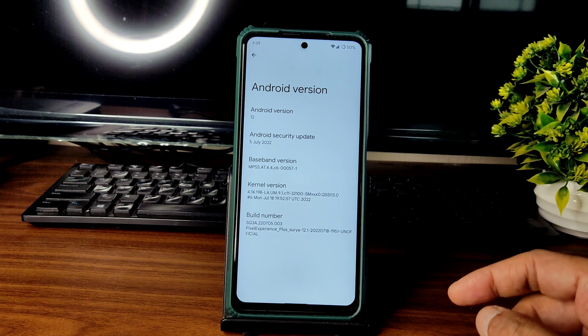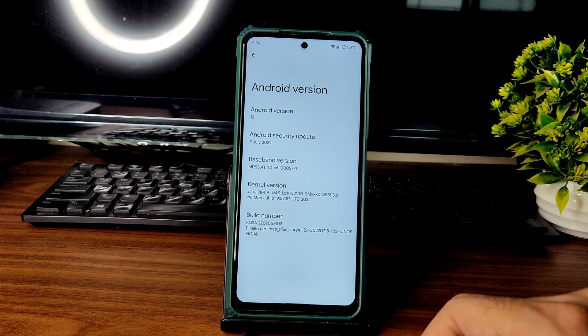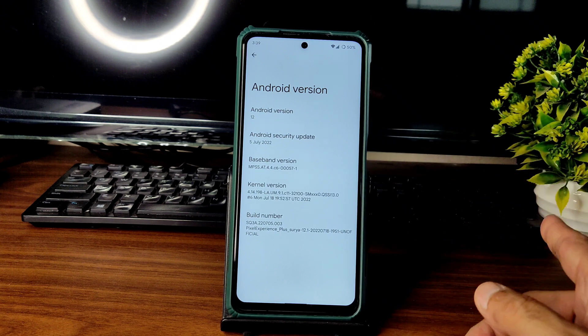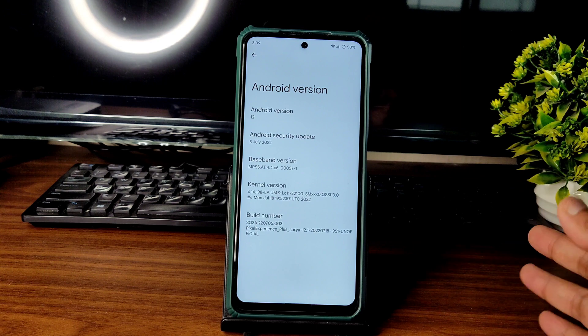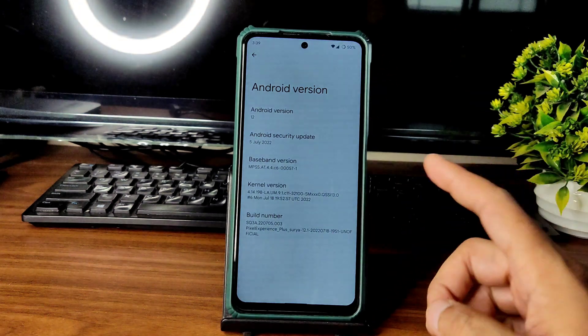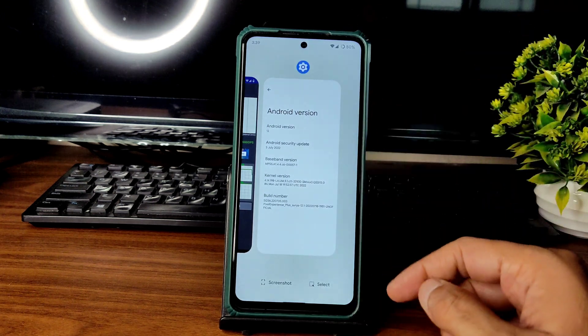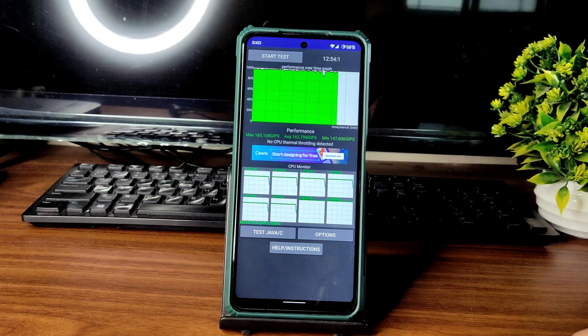This is the 5th July 2022 latest build with the latest security patch. The kernel used here is 4.14.198-LA-um-9.1-c1132100. The flashing method is very simple — if you want to see that, check my old videos on Pixel Experience ROM; instead of that ROM zip file, you can use this one.